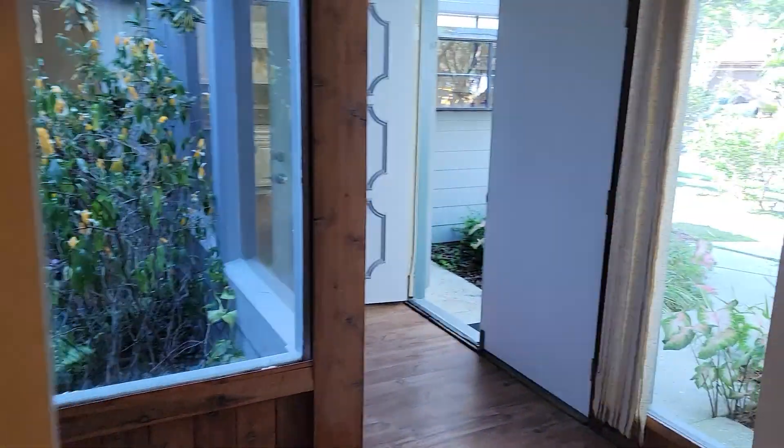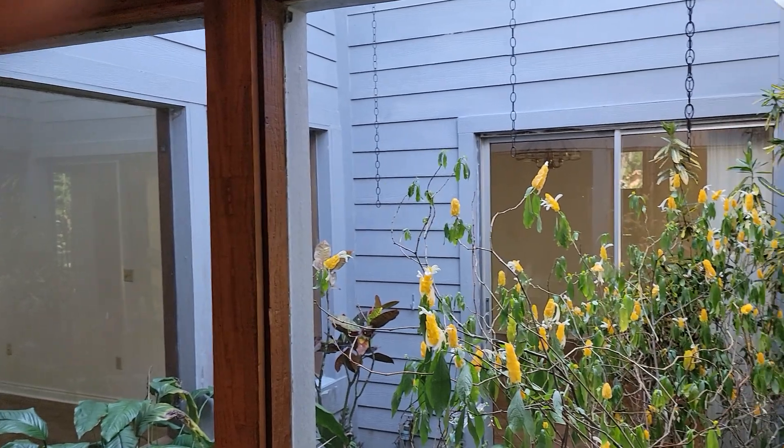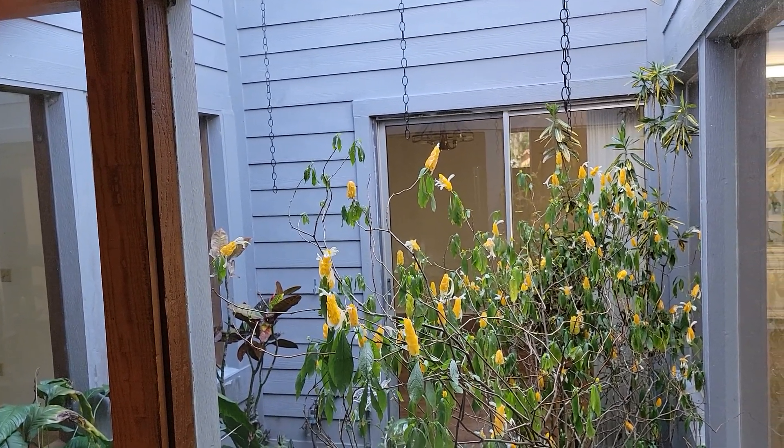If you'd like to see this property or other properties just like it, you can contact us — the Garrison Brothers at RE-MAX Town & Country — at 407-687-9449 or 407-339-3200.